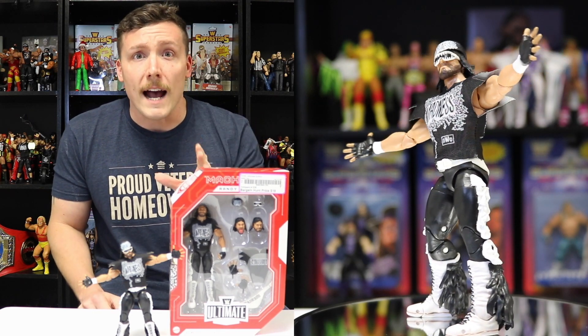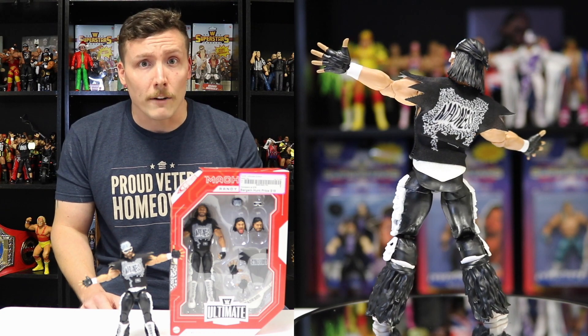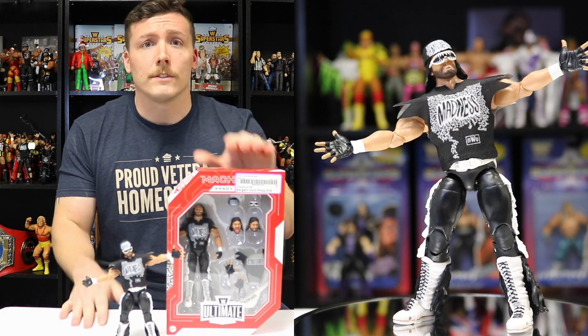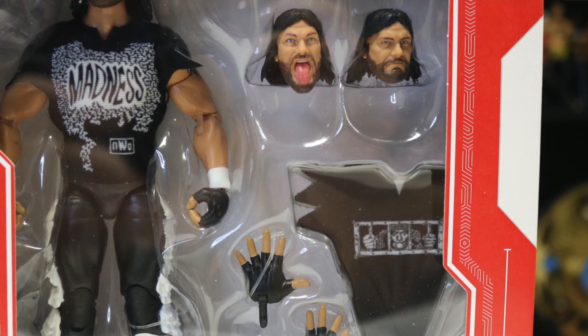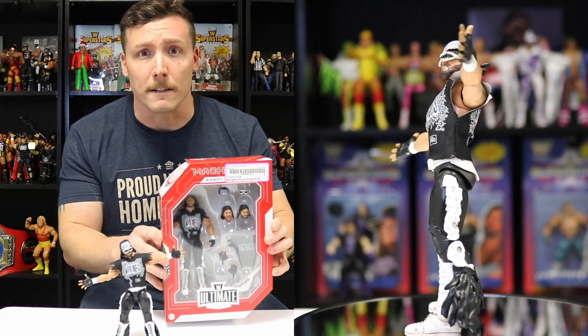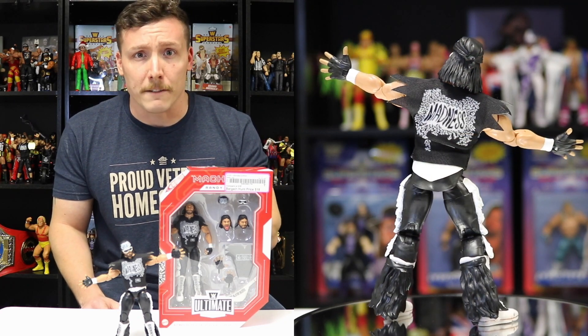Next up is the WWE Ultimate Edition Legends Series Target exclusive — or Bargain Hunt exclusive — NWO Macho Man Randy Savage. I was fortunate enough to find this figure at a Bargain Hunt here in Georgia, so for 18 bucks a pop I grabbed a couple. I'm a huge NWO and Macho Man fan, so when Mattel announced this NWO Ultimate Edition Macho Man Randy Savage, I had to grab it and it did not disappoint. It comes with two shirts — the Madness shirt and the prison Macho Man shirt — a bandana, the glasses, three heads, the Madness weight belt, and a pair of open finger hands. This is an absolute must-have for any Macho Man, WCW, or NWO wrestling fan. I guarantee in the next year or two this figure will increase highly in value. Dig it — oh yeah!